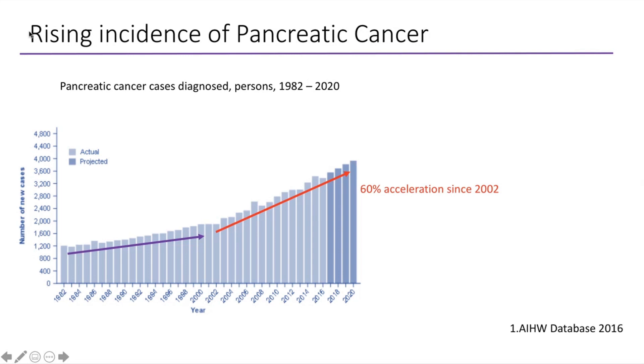Part of the reason for the rising incidence of pancreatic cancer could be attributed to the ageing population, to population growth, and to pancreatic cancer generally becoming more commonly diagnosed across all age groups.